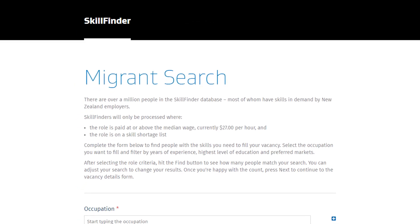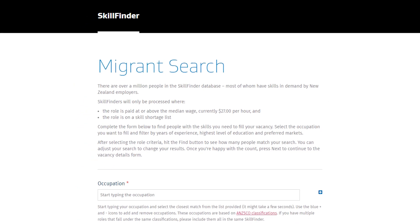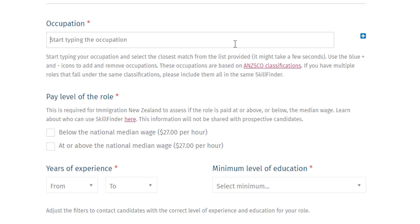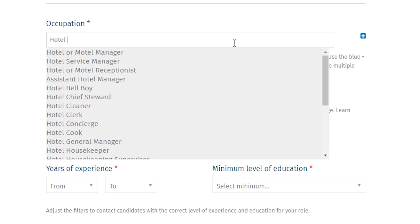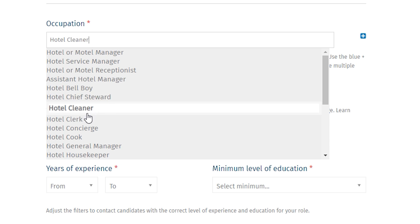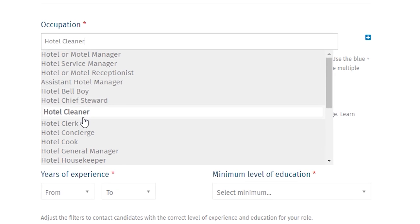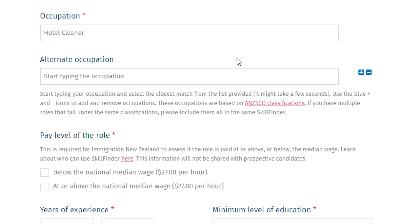To start the process with Skill Finder, simply register your job vacancy by opening the migrant search. In the occupation bar, type your chosen occupation. The tool will then offer close matches according to their ANZSCO classifications. Select the closest match, and if you have multiple roles under those classifications, be sure to include them all.